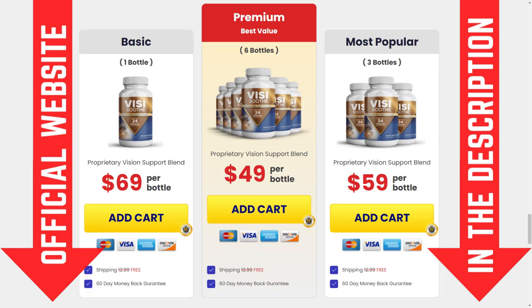Visisooth is only sold on the official website, and in order to help you guys I left the link to the official website in the description of this video, so you won't end up losing your money or harming your health with the wrong product.